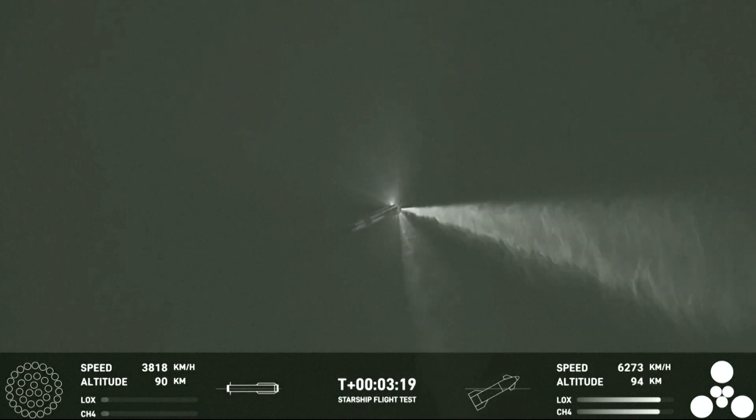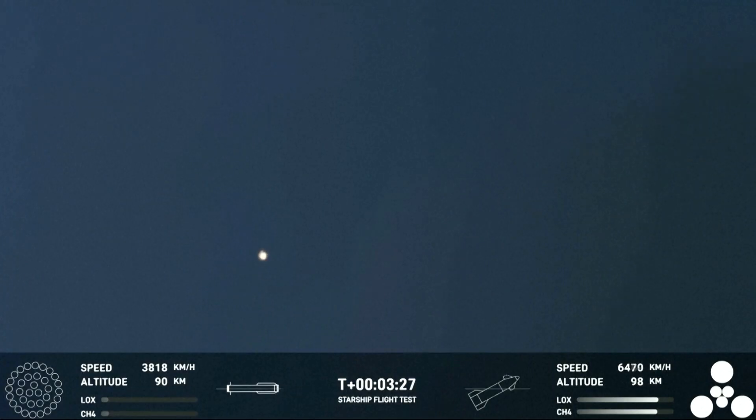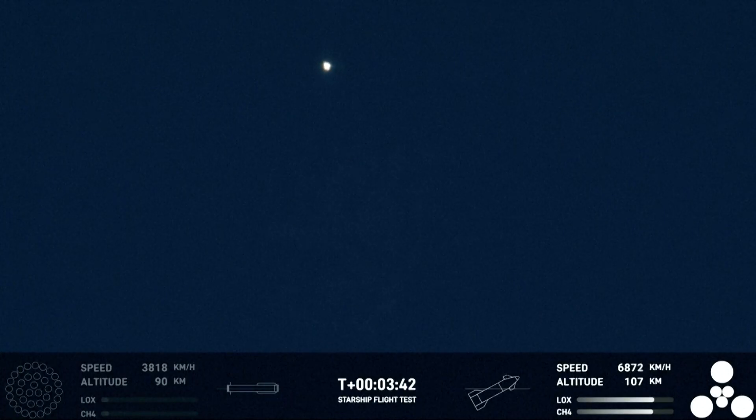Incredible views of our super heavy booster, and as you can see the super heavy booster has just experienced a rapid unscheduled disassembly. However, our ship is still underway. Ship avionics powering, telemetry nominal — all six engines are lit, as you can see from the GUI there at the bottom right hand side of your screen.